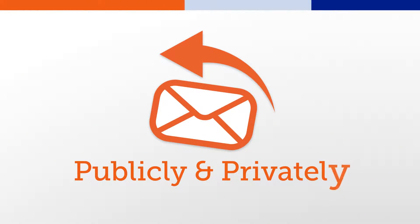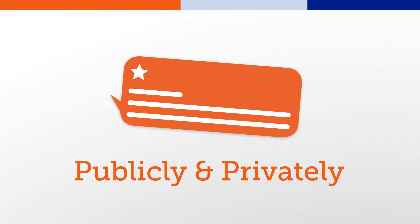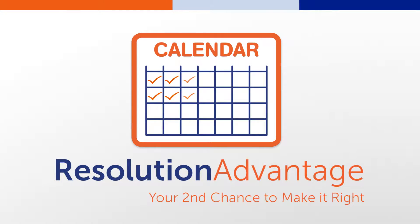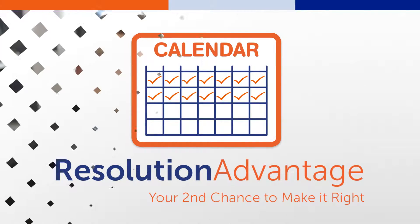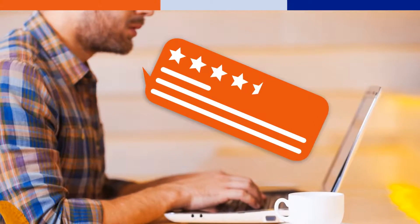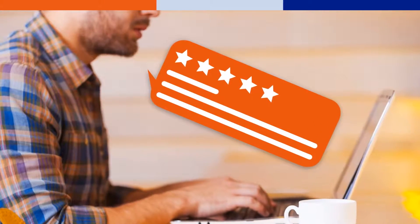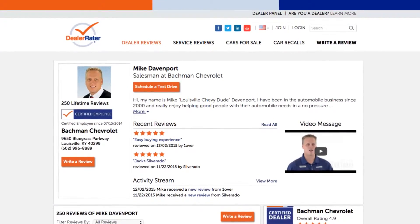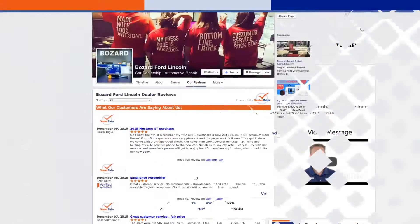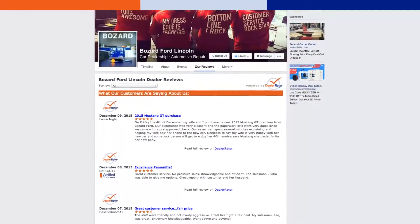Reply publicly and privately to reviews and utilize Resolution Advantage to mediate negative reviews through a two-week resolution window that allows dealers to communicate with unsatisfied customers before their negative reviews go live. Showcase your staff with employee profiles and syndicate positive reviews to your website or social platforms to broaden brand reach.